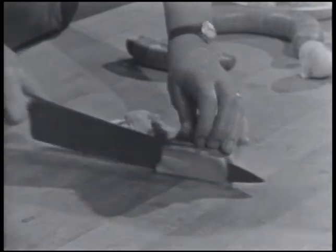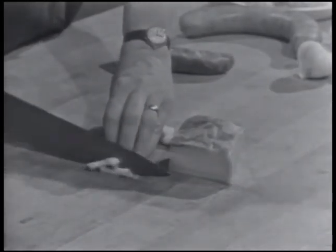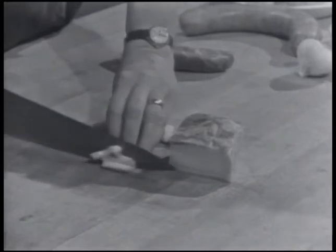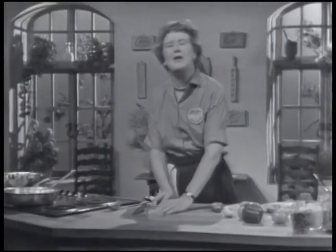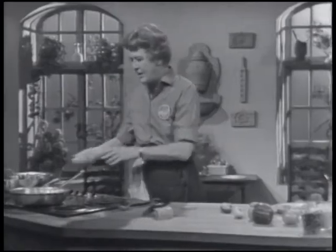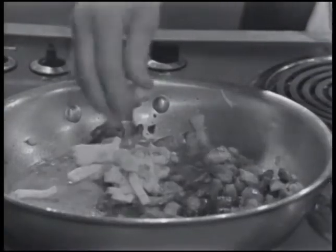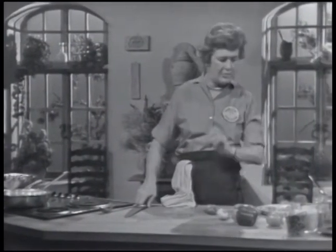The most famous paella of all comes from Valencia in Spain. We've got a friend who's been over there for several years, and she speaks wonderful Spanish and she's been doing some paella research. According to her, the only thing a paella has besides rice and vegetables and seasoning is chicken and rabbit. And she says if you mix fish into it — horror — it's not a paella at all.